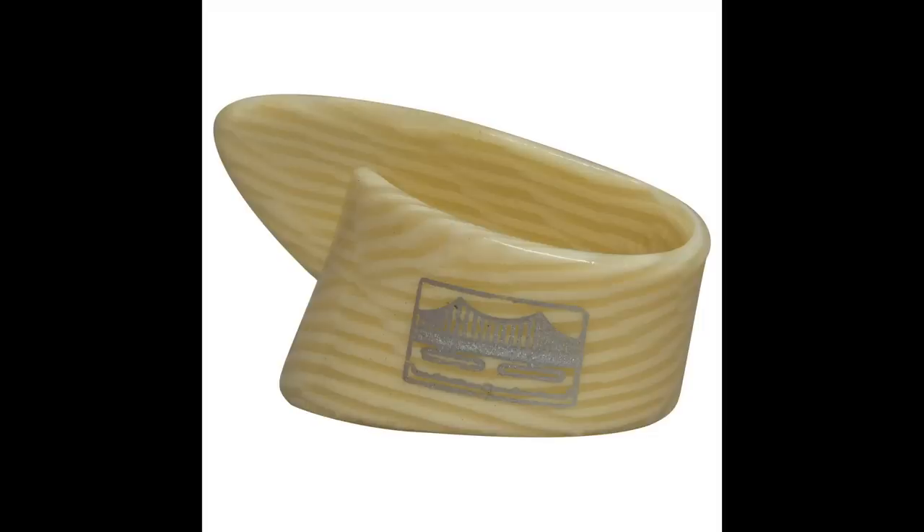Coming in at number two is the Golden Gate Ivoroyd thumb pick. This pick is the quintessential thumb pick. It does have a longer blade, so it can feel a little cumbersome if you're not used to thumb picks — but it's in the number two spot for a reason. Great tone, a high degree of comfort, and ivoroyd is like the coolest material. I just love the striping and the vintage look of it. The Golden Gate Ivoroyd thumb pick comes in at $2.50 — you'll have leftover change for two gumballs from the gumball machine.